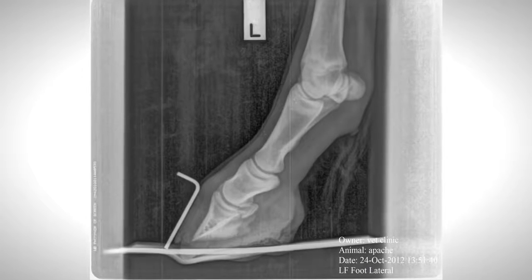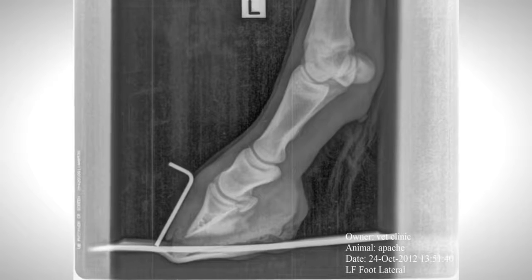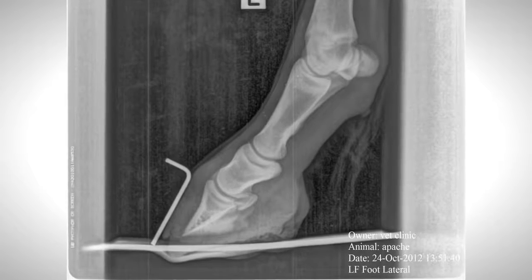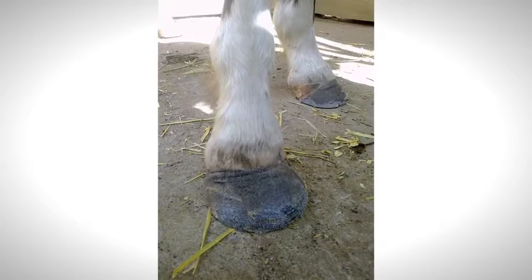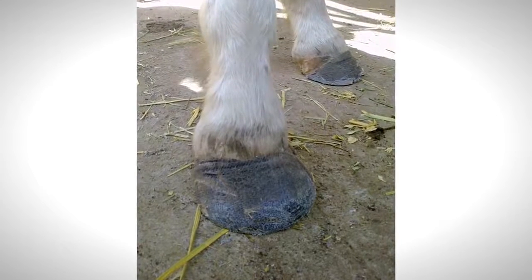X-rays were also taken in part to ensure no pedal bone rotation. Owing to the rocky conditions, large paddock sizes, and lack of horse facilities at the station, Apache was transported into the Adelaide Hills to live with their trainer where he could be carefully managed.